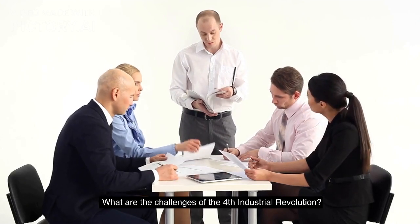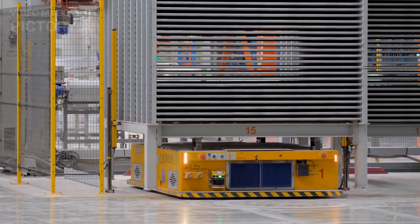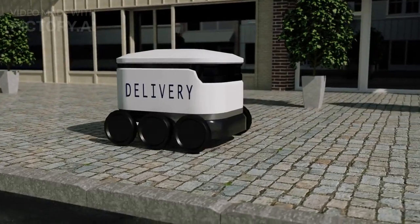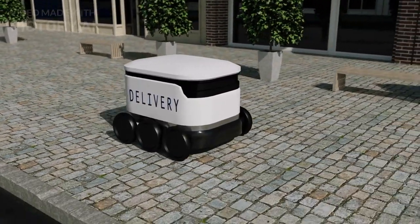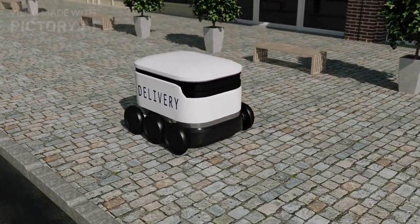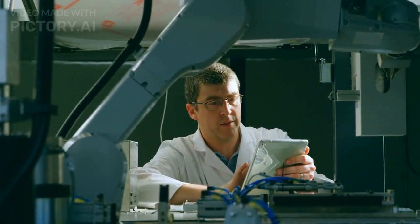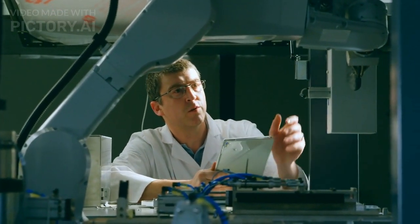What are the challenges of the fourth industrial revolution? Despite its many benefits, the fourth industrial revolution also poses significant challenges. One of the biggest concerns is the potential job displacement caused by automation and the adoption of AI and robotics. Additionally, the increasing reliance on technology can exacerbate existing inequalities and raise issues around data privacy and cybersecurity.